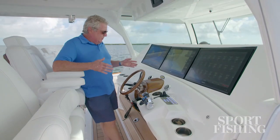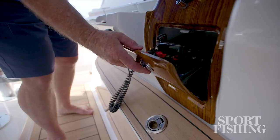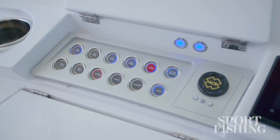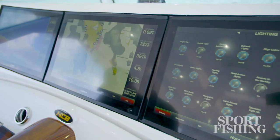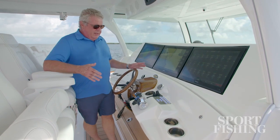The helm is set up with a custom highly polished pod with a fold-out drawer for your ignition and kill switch. On either side you've got tactile electronic switches that operate through the C-Zone system and through these triple Garmin 24-inch displays. We've also got FLIR onboard.